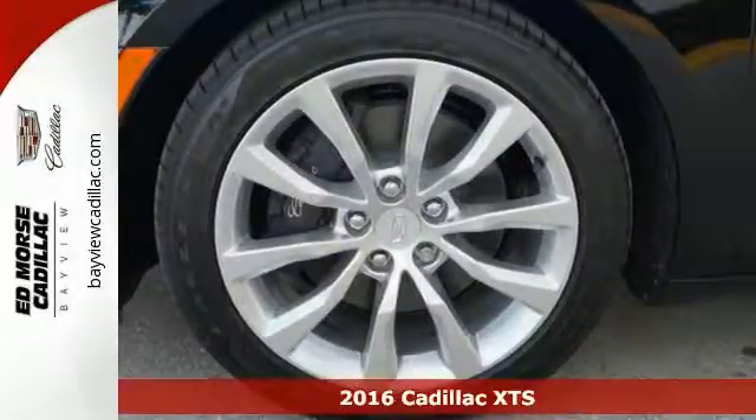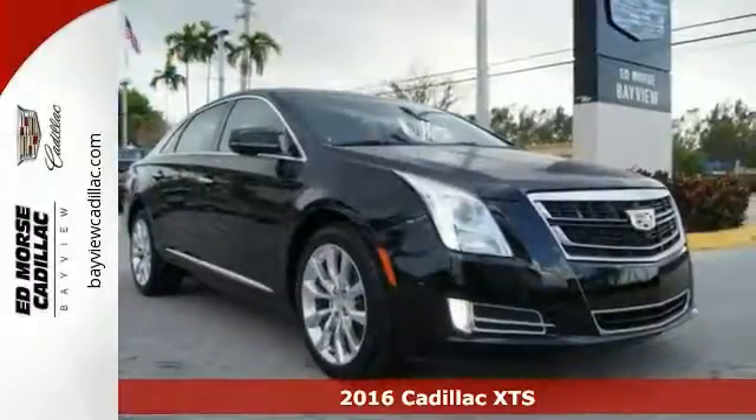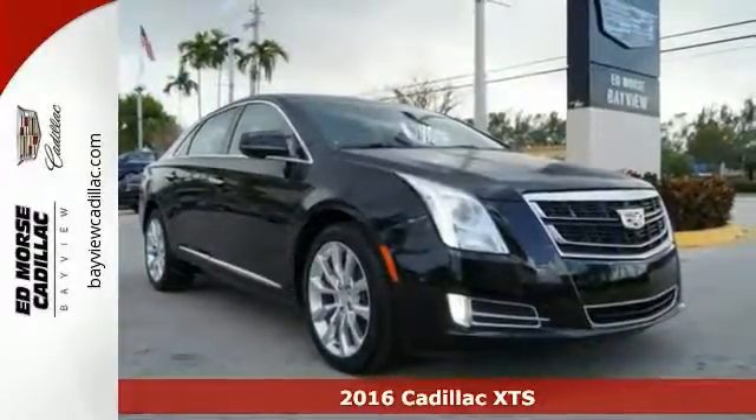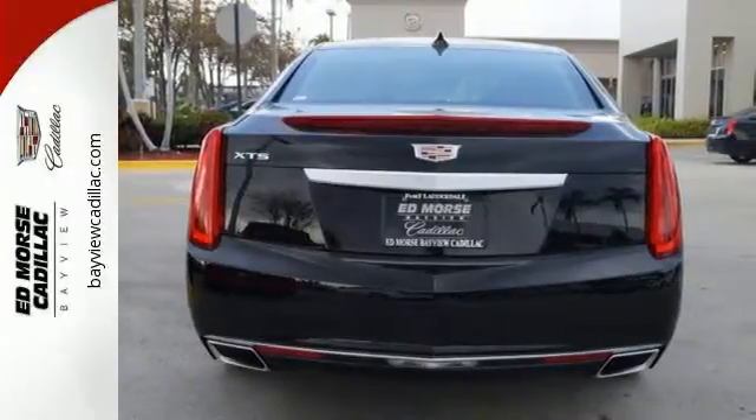Here's a 2016 Cadillac XTS. This is a flagship vehicle in every regard. From impeccable details to the meticulously crafted interior, this chiseled beauty is elegant throughout.